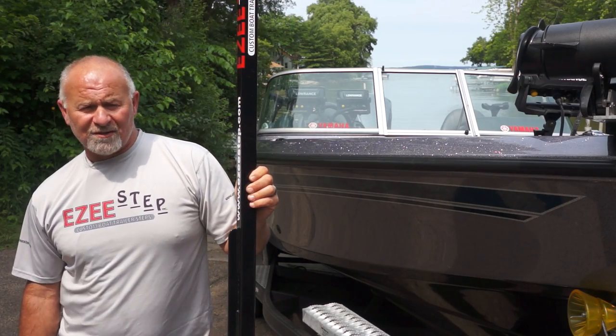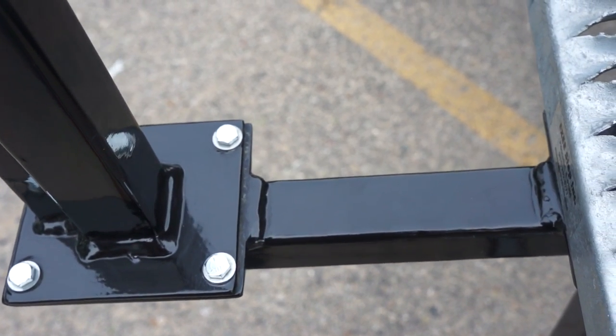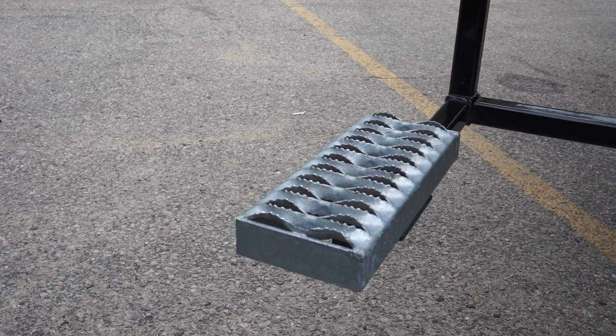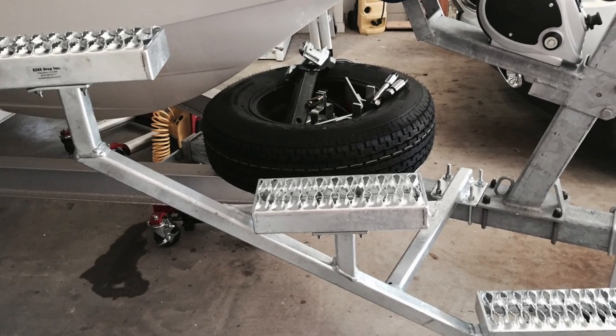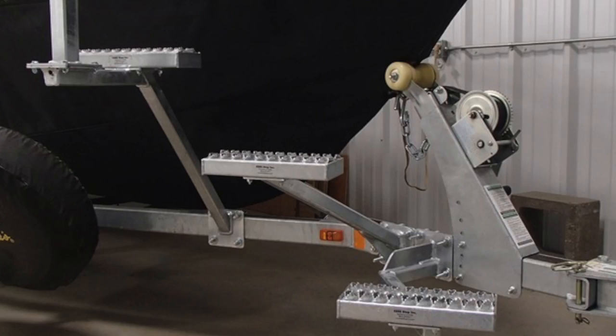EasyStep is constructed of the highest quality components available. This includes industrial grade coating that resists rock chips and corrosion. Our step plates are galvanized while offering superior traction getting in and out of the boat. We also offer fully galvanized systems for those that want to match their trailer or live in saltwater conditions.